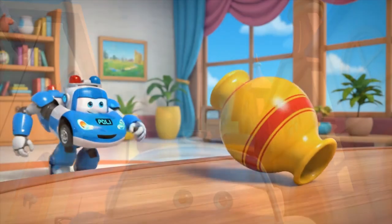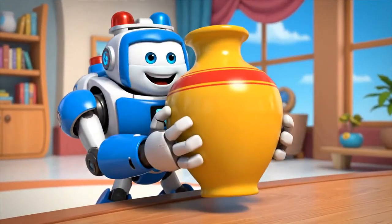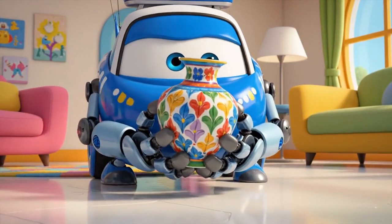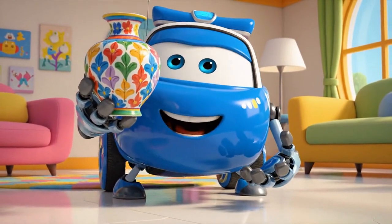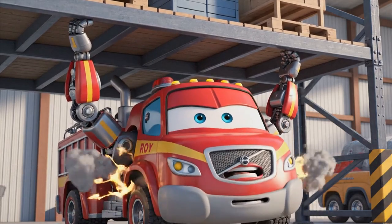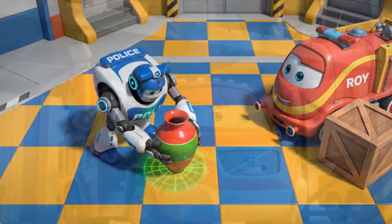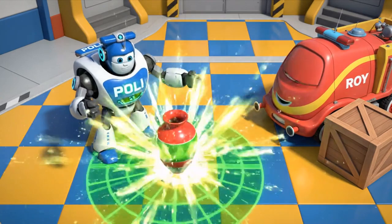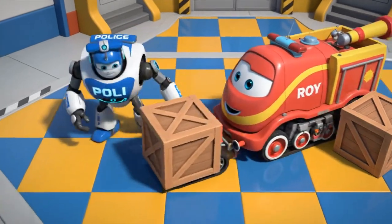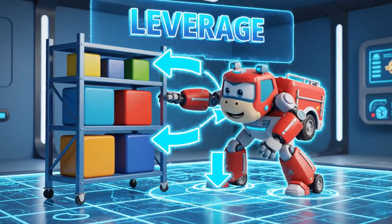Hold on — got it! Safe and sound! Is the area clear? I'm gonna push it back. All clear, Roy, push! Roy needs good traction and leverage to lift the heavy weight.